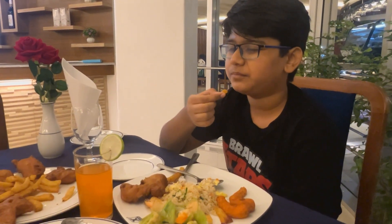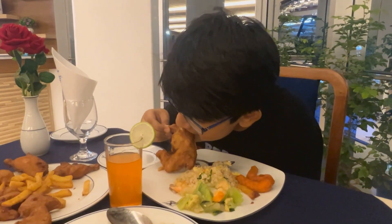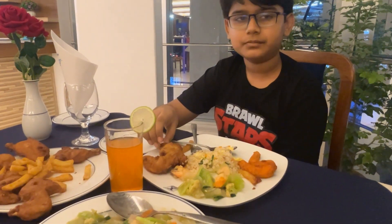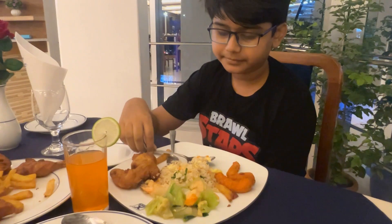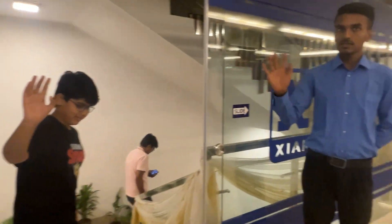The French fries were soggy and not good. The chicken was crunchy on the outside but not like KFC. The mixed veg and prawn fries were very delicious. In fact, all the food was good except for the French fries. My dining experience was very enjoyable — 8 out of 10.